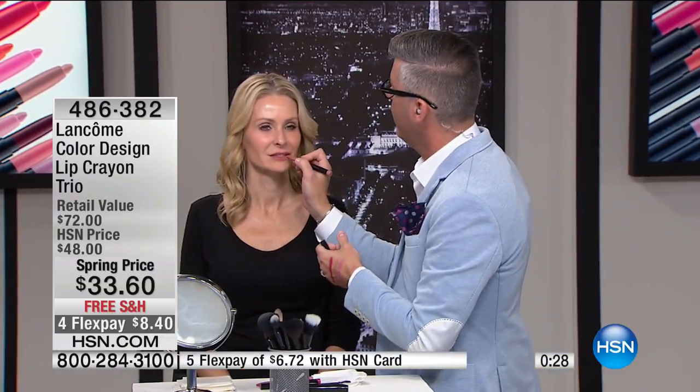$8.40 to get them home. Our final call is now in effect — we have so many of you ordering. If you go to counter, you're spending $24 a piece. We're giving you their top three sellers: the most wanted nude, the most wanted fuchsia, and the most wanted baby pink — all three for $8.40.